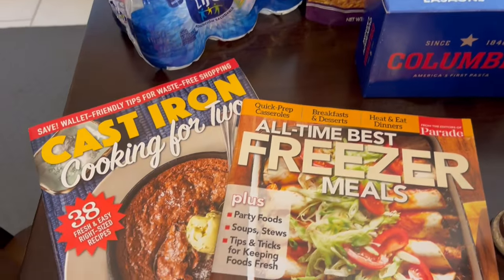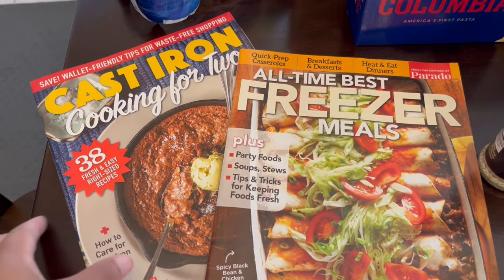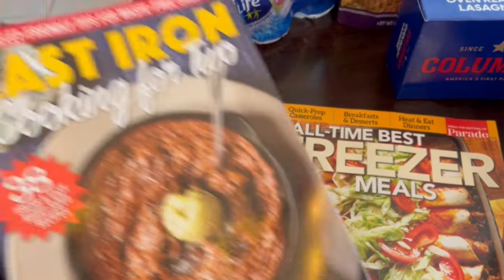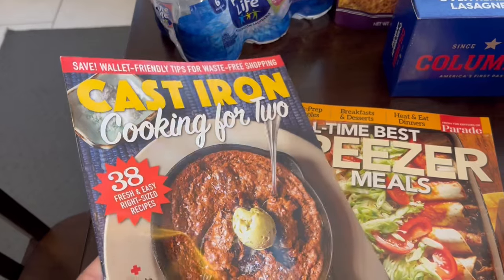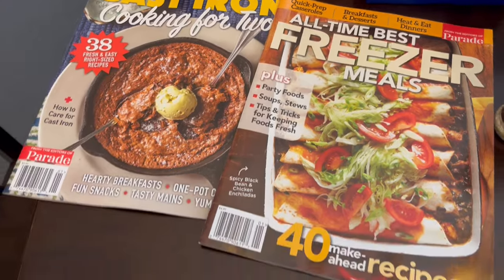I love the magazines at Dollar Tree, especially the cooking magazines. I saw this one — cast iron cooking for two — and then all-time best freezer meals as well.